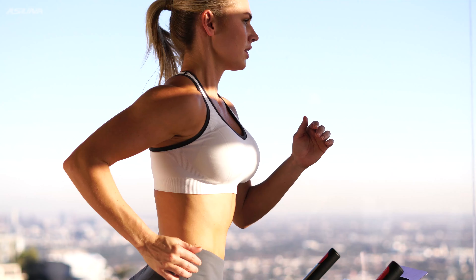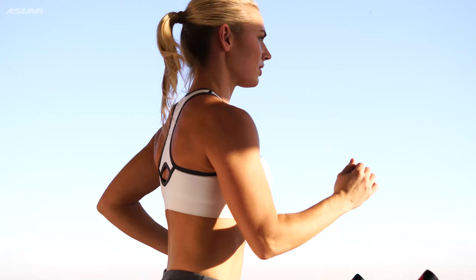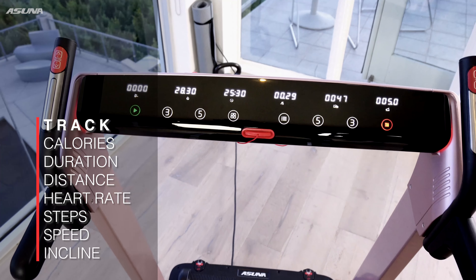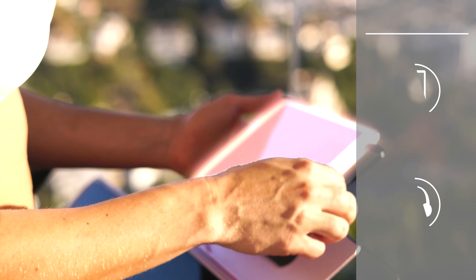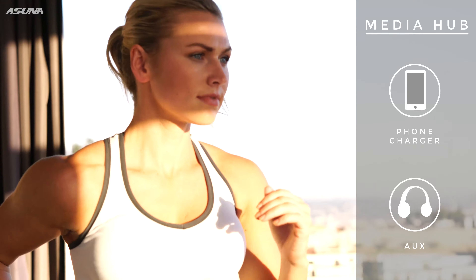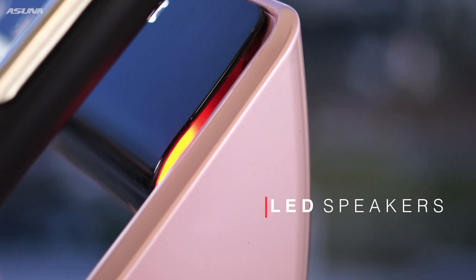Check your heart rate instantly with the easily accessible pulse sensors, then glance at the six bright LED screens that display your important workout data. Or control your in-workout media by plugging in via auxiliary cord or USB port for charging to listen to your favorite music via LED-lit speakers.